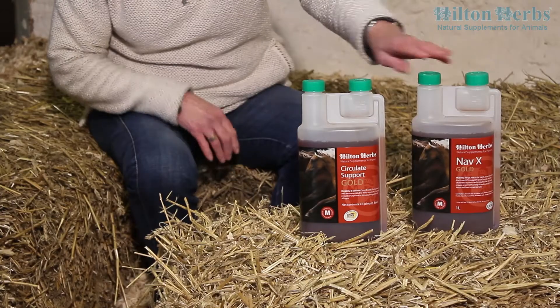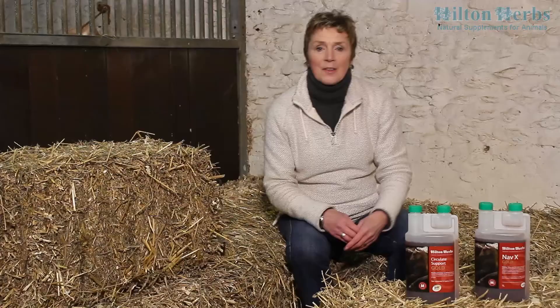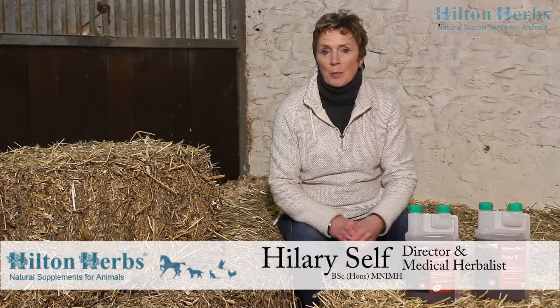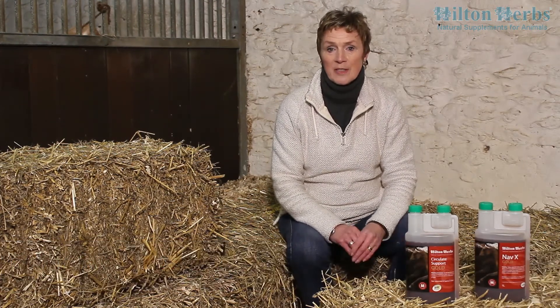This is our NAVEX Gold, or our Circulate Support Gold, as it's called in America. This fast-acting, quickly absorbed supplement is designed to help support your horse or pony's circulatory system.